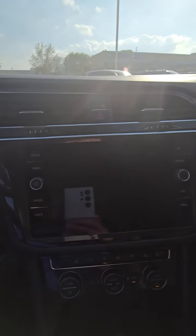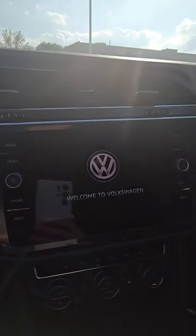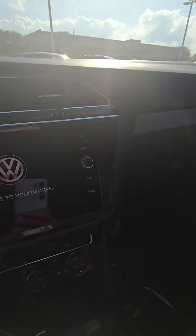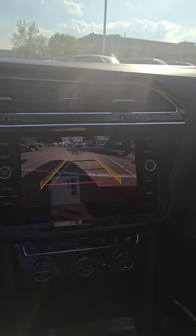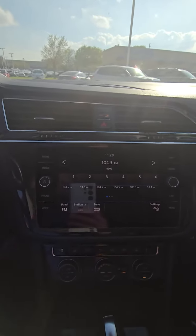Let me go ahead and start the car real quick. The current mileage is 60,170. That's it — let me know what you think. Call me at 512-905-2192. Thank you.